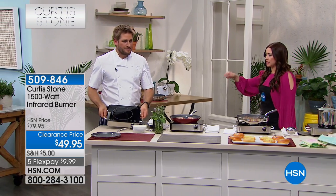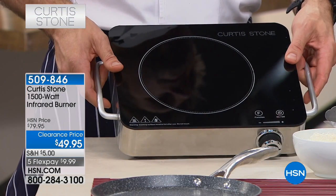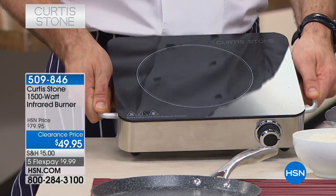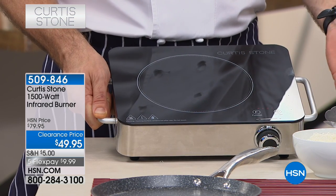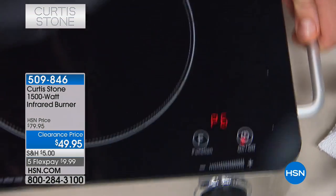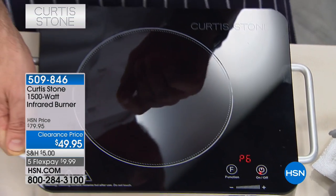Let's talk about an amazing opportunity to get your number one selling infrared burner at the lowest price it's ever been. This is normally $79.95 — this is a crazy price for you guys. It's an extension of your stovetop. It is an infrared burner. You turn it on by hitting one button, hit another button and you're choosing P6. Keep your eye here because this is going to glow red within 30 seconds. It gets hot that fast.